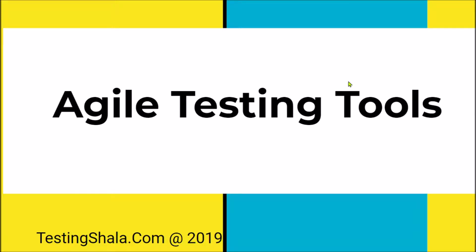Welcome to Testing Shala YouTube channel. In this video I am going to discuss about agile testing tools, because these days every project is adopting agile testing. It is always good to use testing tools to improve agile testing productivity, hence this topic is very important. I am going to talk about a few important tools available in the market using which you can definitely bring more productivity.